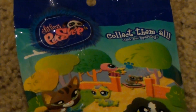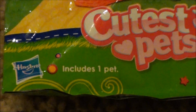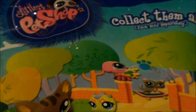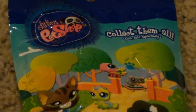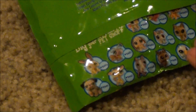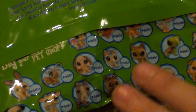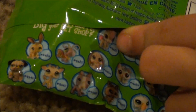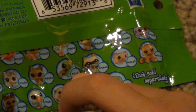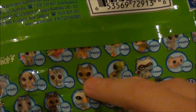It includes one pet. But the coolest thing is that you don't even know what pet you're going to get. So let me show you the back. On the back are the pets and their numbers. You could get any one of these. I really hope I get this little pony here. But I think with feeling it and stuff, I might get this one. But maybe I'm wrong, so I'm going to open it just to see which one I get.